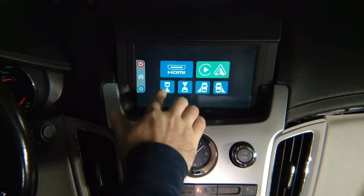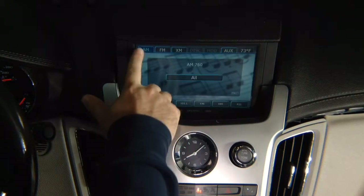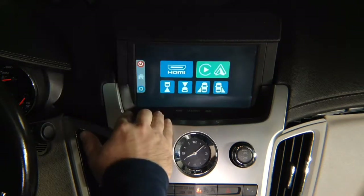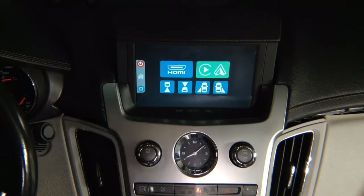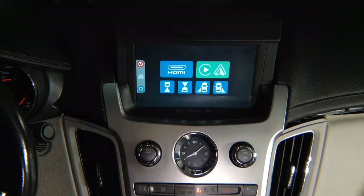This button returns back into your menu. This button obviously gets out of the menu. Press and hold to re-enter the menu. Now when you're in here and if you accidentally switch by using the audio button on the panel, you can switch back to auxiliary.